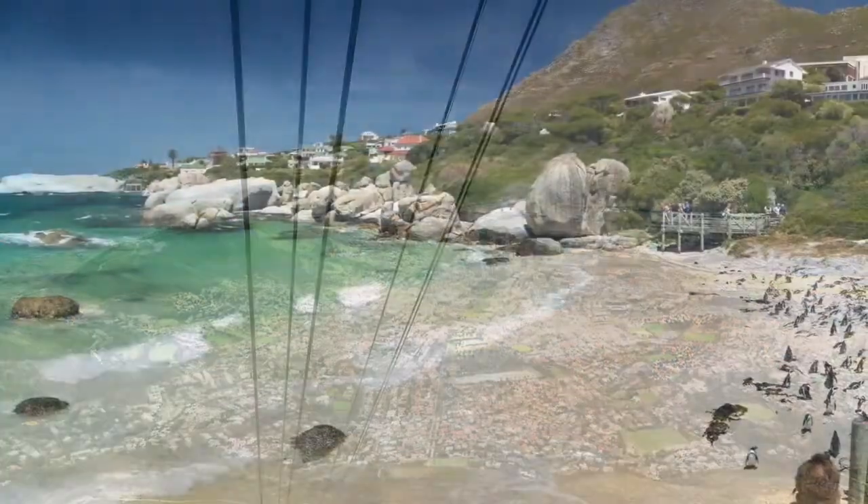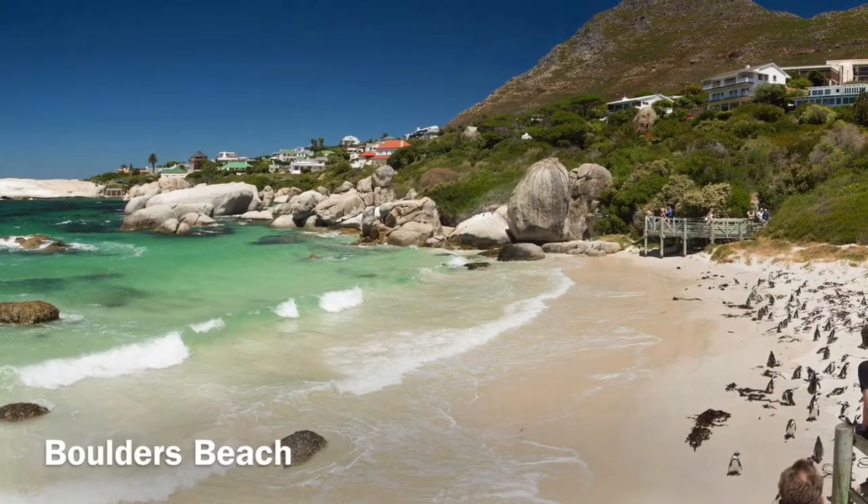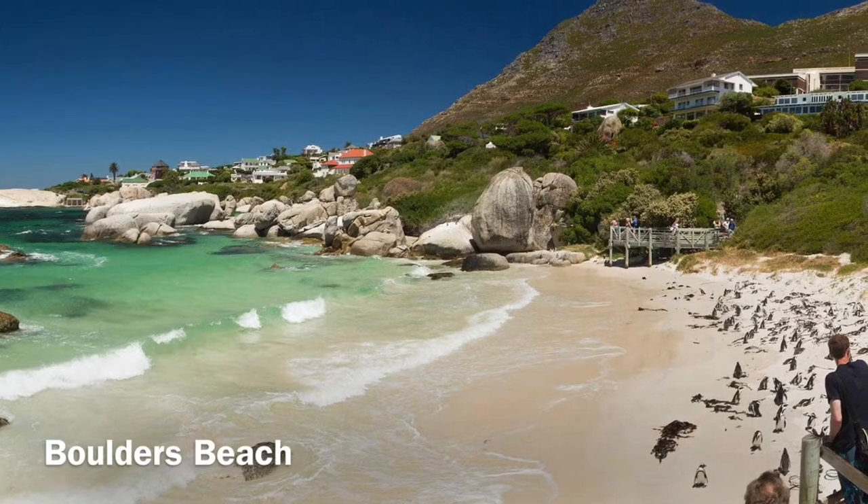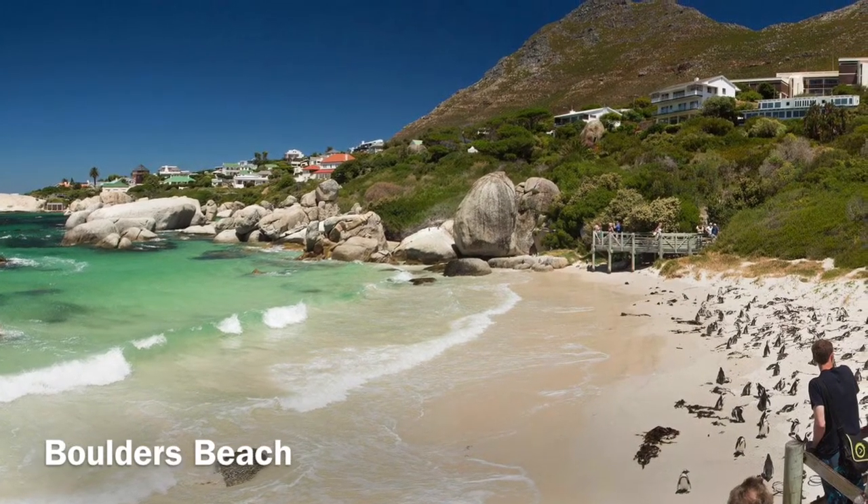After that, I visited Boulders Beach, which is a sheltered beach made up of inlets between granite boulders, from which the name originated. Also, penguins can live on this beach.